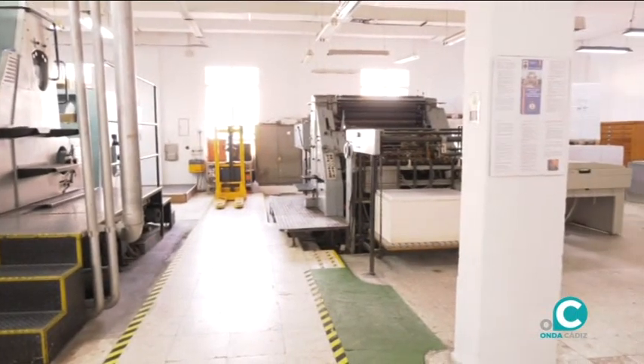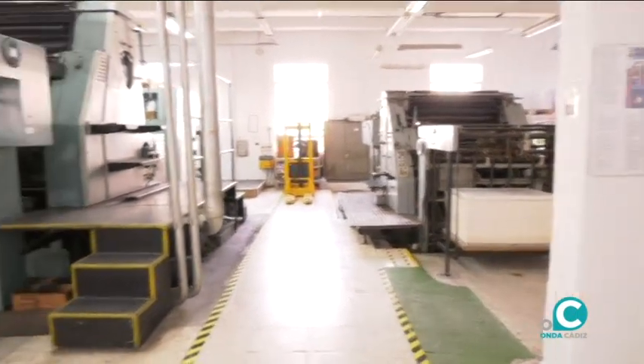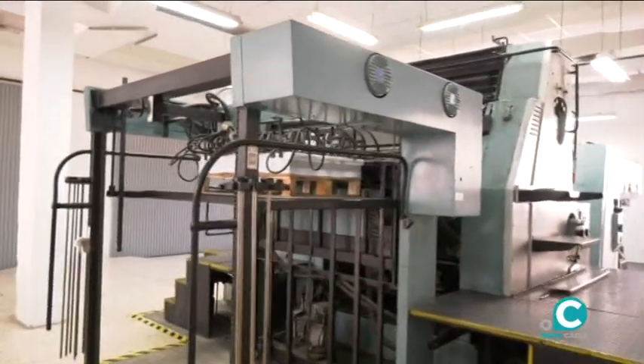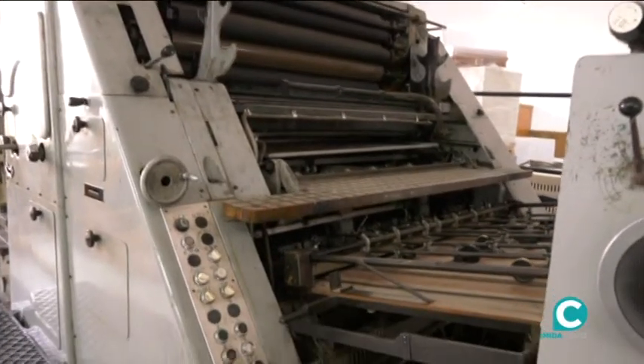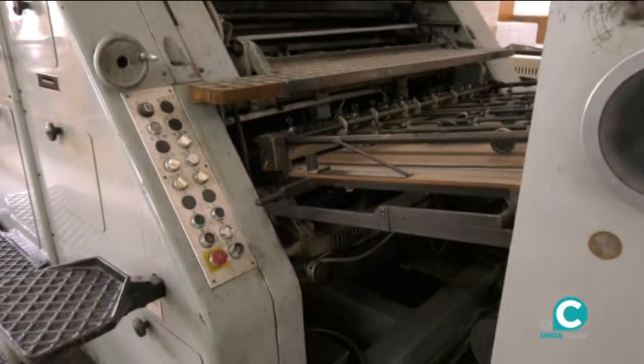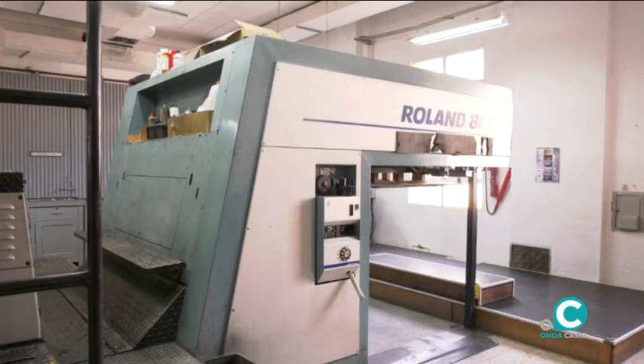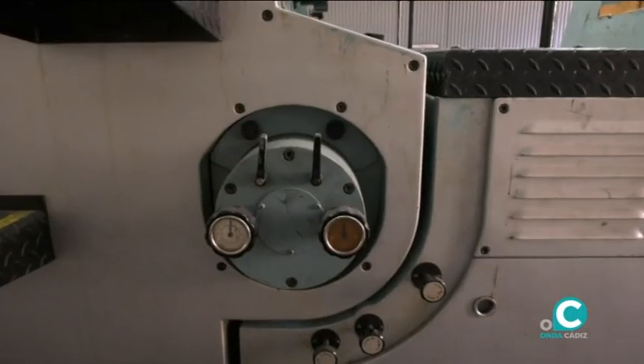En este momento estas máquinas están paradas, pero hasta hace poquito las máquinas eran las que más trabajo tenían. Todavía están operativas. Este es un sistema de impresión indirecto: esta máquina de impresión utilizaba unas planchas, un tipo de impresión indirecta, para sacar grandes tiradas.